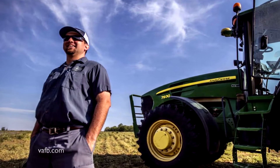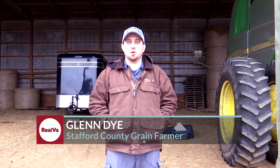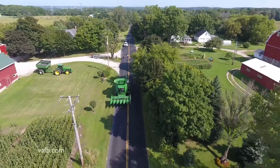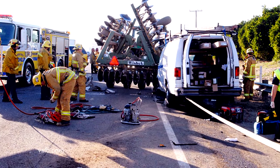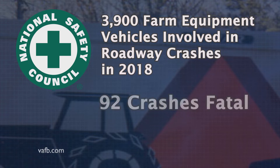Glenn Dye has lived in Stafford County his whole life and says migration from Northern Virginia has put many more cars on the roads where he lives and works. It's just an everyday struggle when they have to move machinery on the roads to co-exist. They're aware of the crowded roads and try to move equipment between 9 and 2 when the buses and kids are off the road — 10 o'clock is normally a good time in the morning. Virginia doesn't keep statistics on accidents specifically involving farm equipment, but the National Safety Council says 3,900 farm equipment vehicles were involved in roadway crashes in 2018. Ninety-two of those crashes included fatalities.